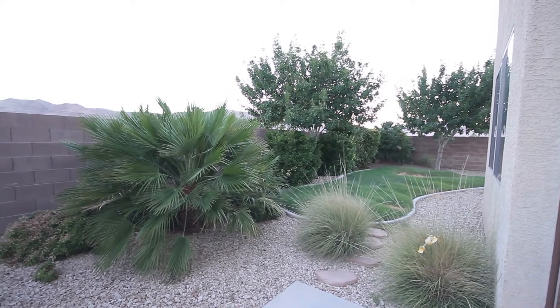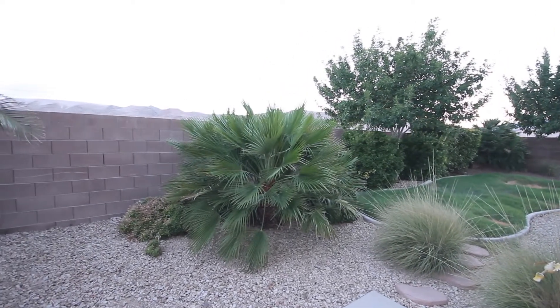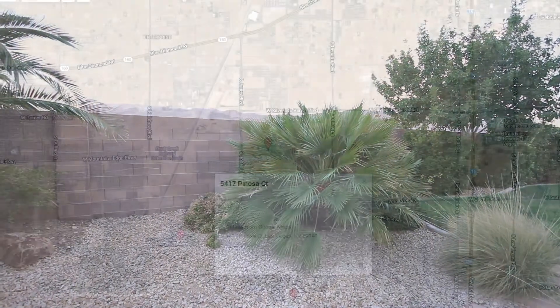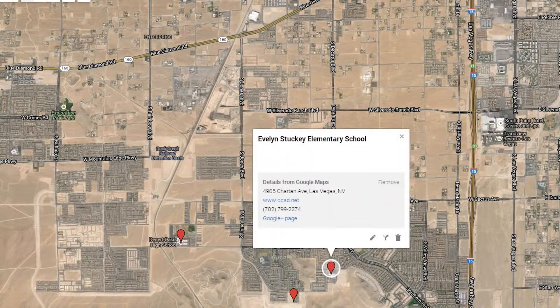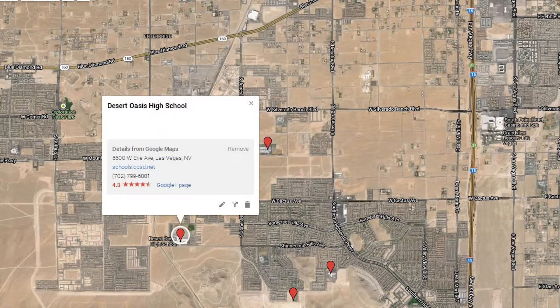The home has desert landscaping with a mix of grassy areas complete with an irrigation system. According to the Clark County School System's website, children in grades K through 5 will attend Evelyn Stuckey Elementary School, grades 6 through 8 will go to Lois and Jerry Tarkanian Middle School, and Desert Oasis High School is nearby for grades 9 through 12.